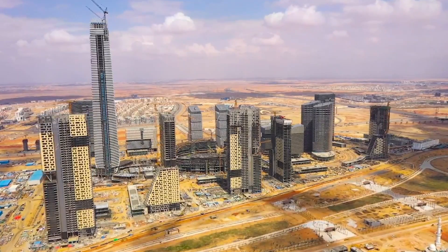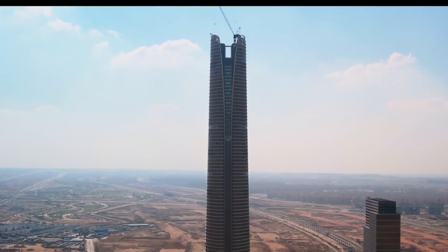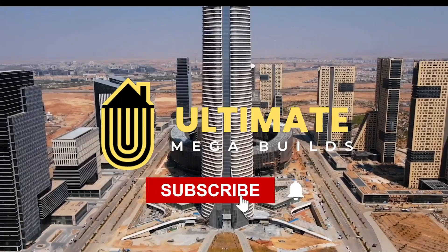From its beginning to its potential as a tourist magnet, we will unwrap the story behind the iconic tower. And for more videos like this, subscribe to Ultimate Mega Builds.